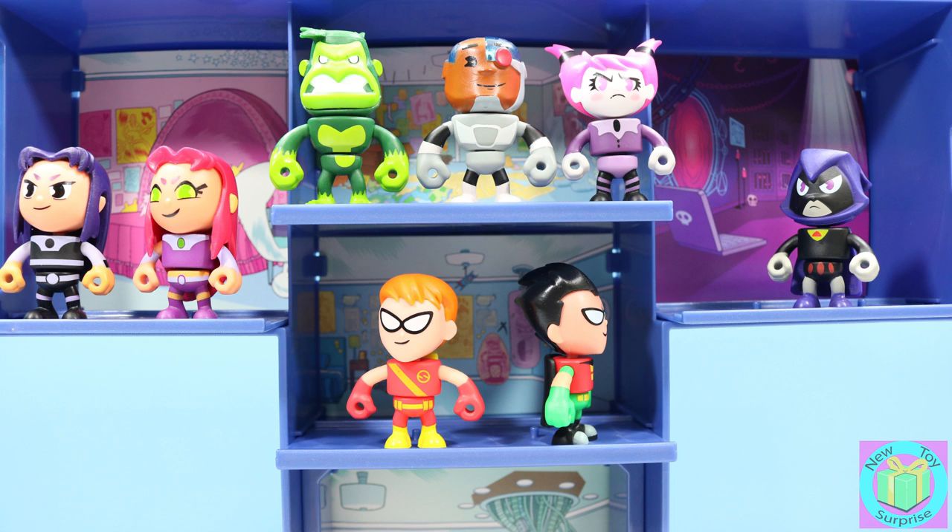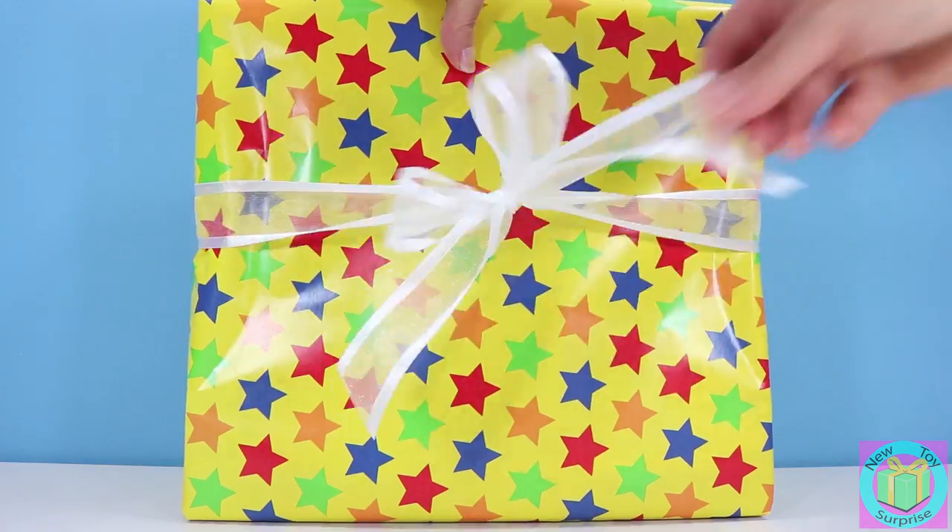That was a funny Teen Titans Go adventure. If you like Teen Titans, give this video a thumbs up, and let us know in the comments below the name of your favorite Teen Titan.